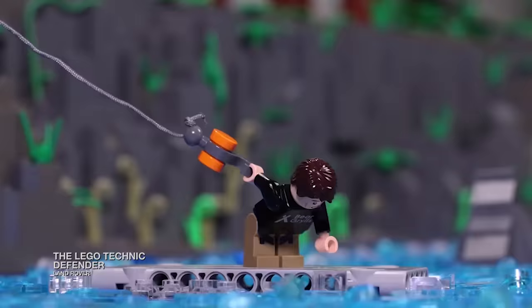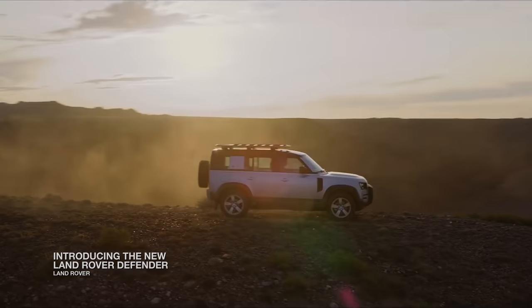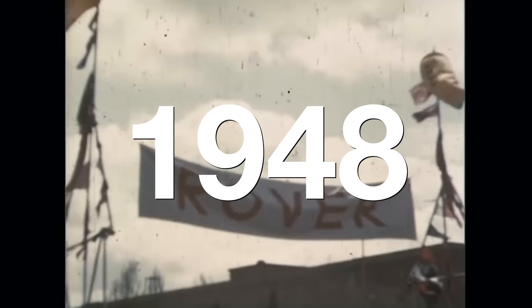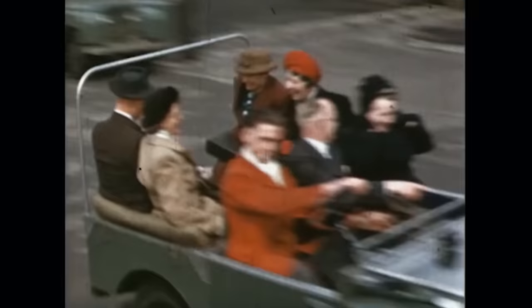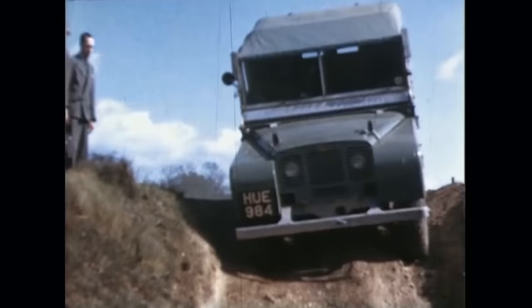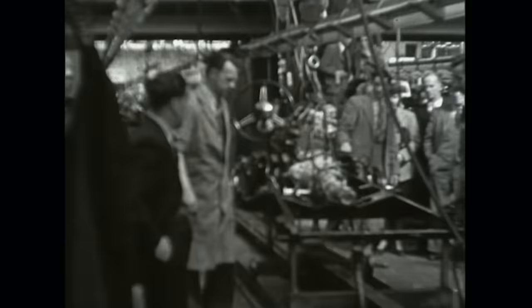But the cult following of the Land Rover Defender extends back decades. In 1948, the Land Rover Series 1 was manufactured as Britain recovered from the devastation of World War II. Both the Land Rover Series 1 and 2 were made of aluminum alloy due to a steel shortage in the country. These models were the blueprint that later became the Defender.